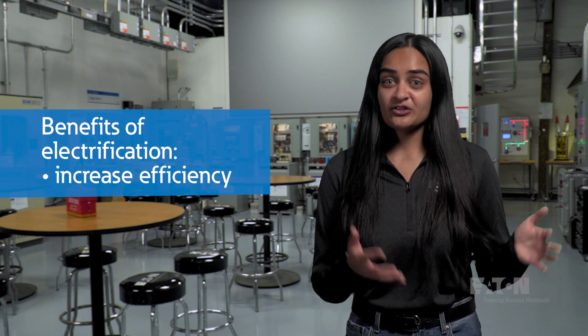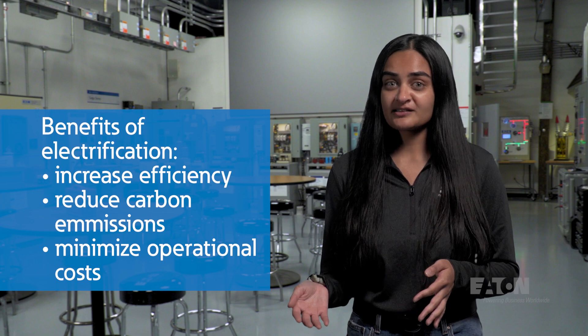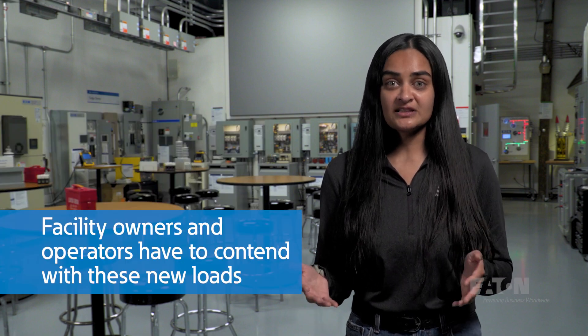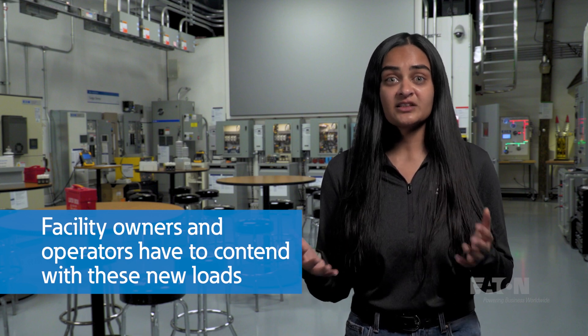All around us, electrification is happening. Whether it's your stove at home or an entire fleet of trucks, more and more loads are being added every day to our electrical grid in an effort to increase efficiency, reduce carbon emissions, and minimize operational costs. As a result, facility owners and operators are contending with the need to supply this new load while managing higher utility bills and costly infrastructure upgrades.